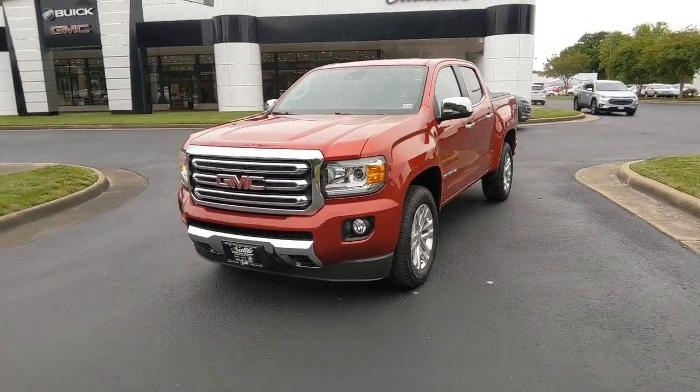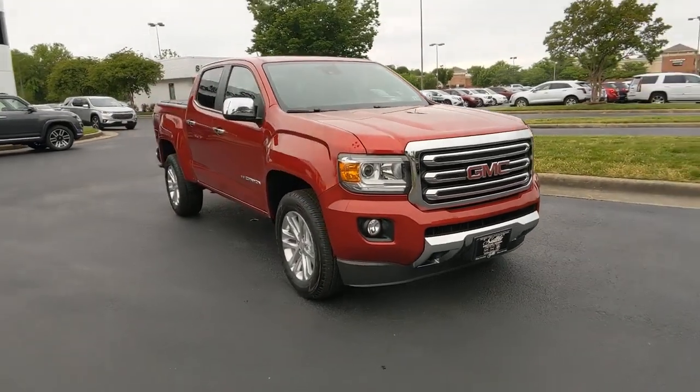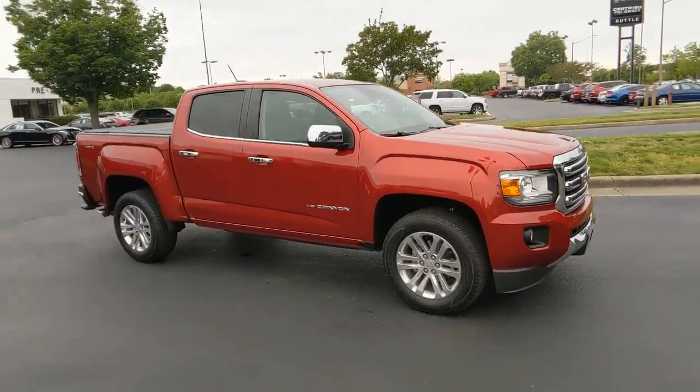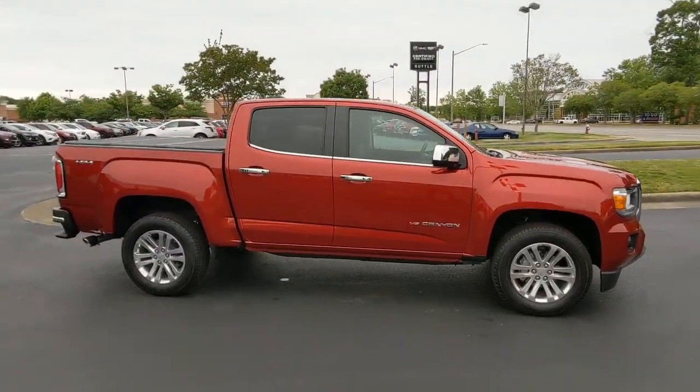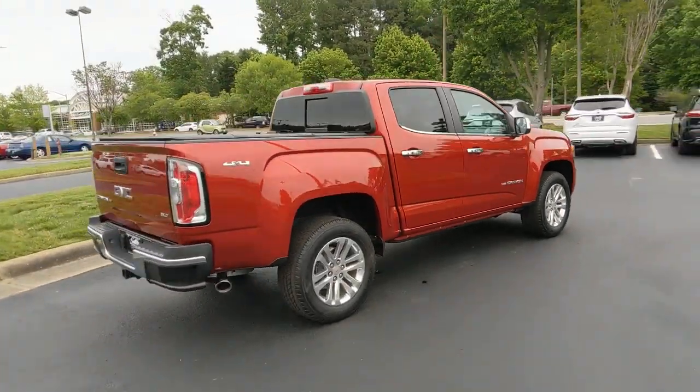Can you see yourself in the 2016 GMC Canyon? With less than 15,000 miles on the odometer, this vehicle provides excellent value. Now is the perfect time to start a fresh new chapter in your traveling life.